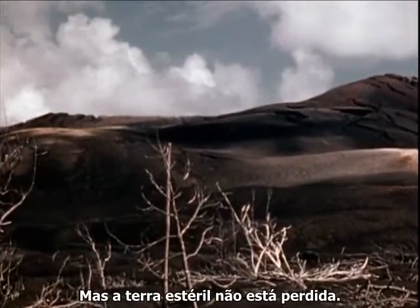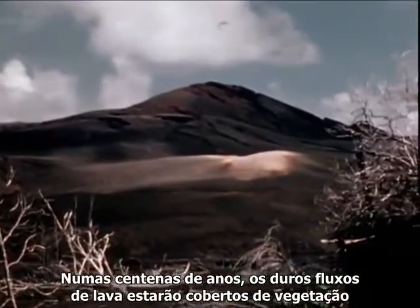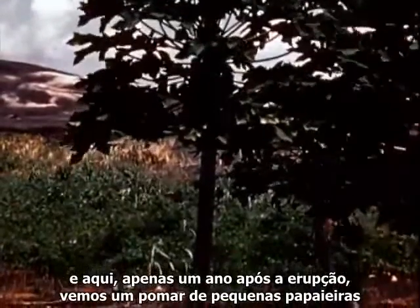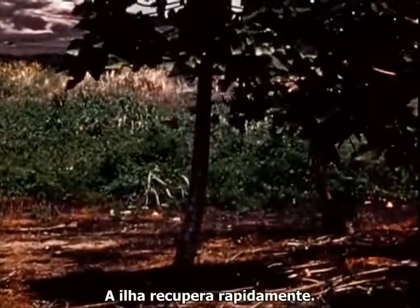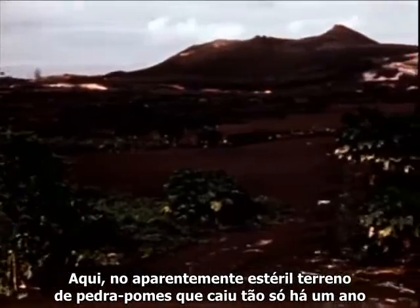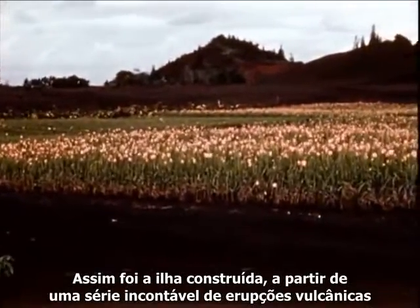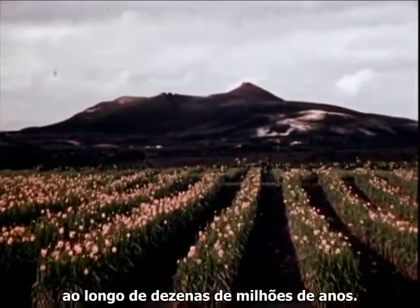But the barren land is not lost. In a few hundred years, the rough lava flows will be covered with vegetation. And here, only one year after the eruption, we see a grove of weed-like papaya trees planted as seeds ten months ago in the new pumice. The island recovers quickly, for here in the seemingly barren expanse of black pumice that fell just one year before, we see row upon row of cultivated orchids. Thus has the island been built up from a countless series of volcanic eruptions over tens of millions of years.